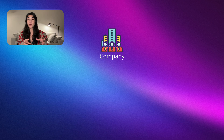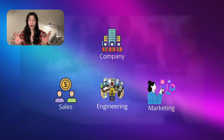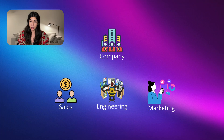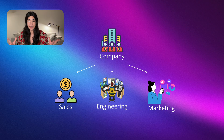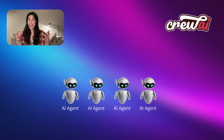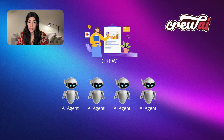Now imagine a company with departments — sales, engineering, marketing — all collaborating to achieve business goals. Each department has a specific function, but they all work together under a leadership team. Crew AI works similarly, but instead of human departments, you have AI agents with specialized roles working together under a top-level organization called the Crew.